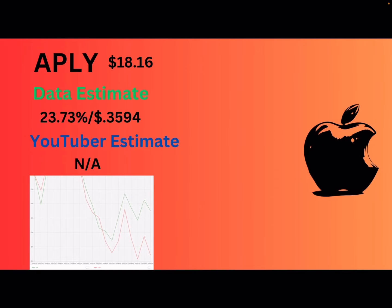Finally, we got AAPY — Apple. They're at $18.16. Volatility looks like it's a little bit lower on this one. Apple last month had an extremely low dividend — I think it was like 11% — so I feel like even this could be overstating it. But the data says 23.73% or $0.36. I'm not going to change that — I'm trusting the data.